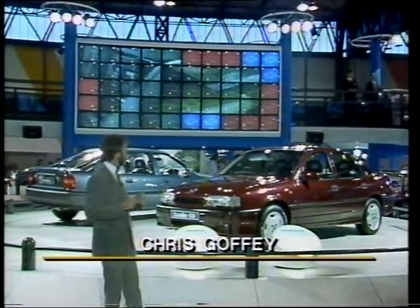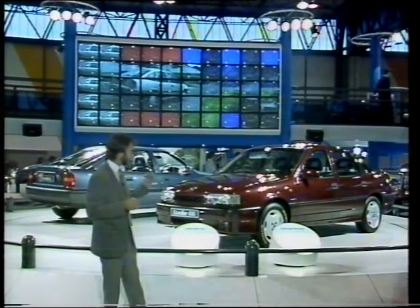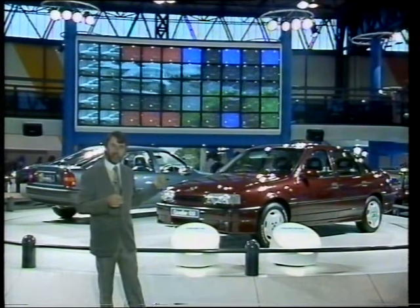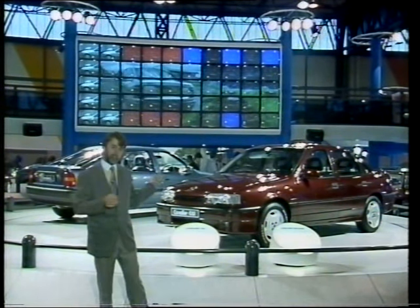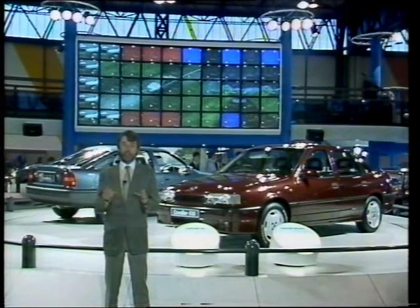But the car everybody's come to see is the new Vauxhall Cavalier. It was launched back in August, but this is the first time we've seen the GSI 2000. That's got a 16-valve engine, 156 brake horsepower, and it's the hot car of the range.